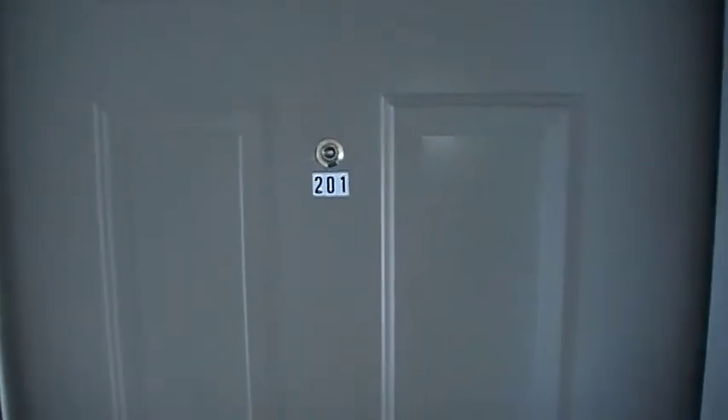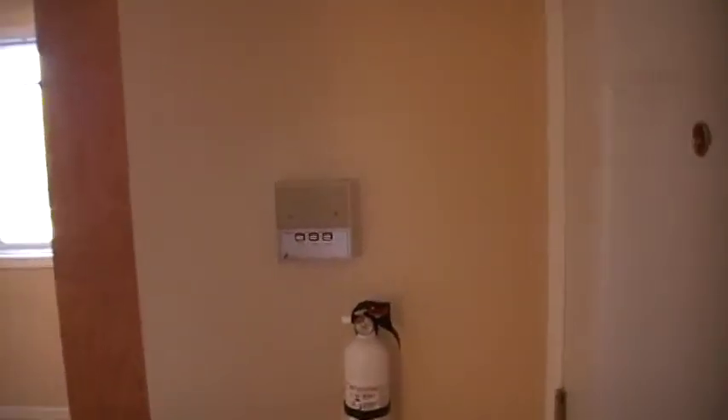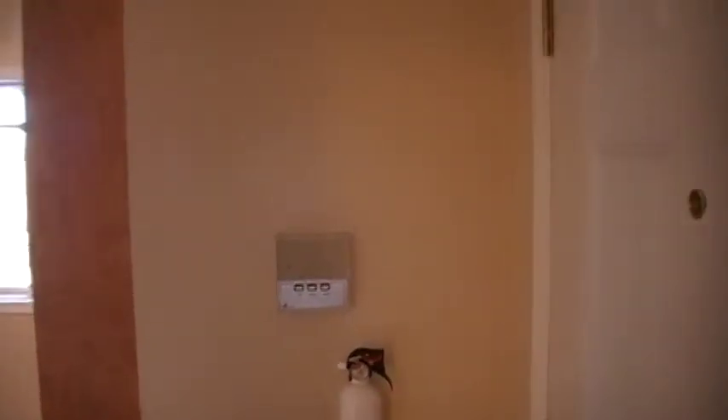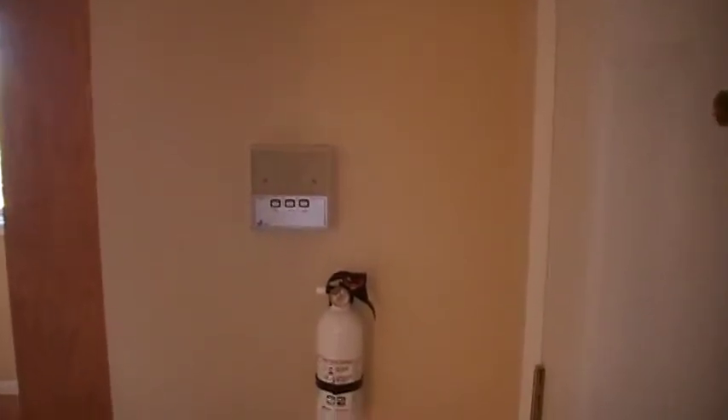Here's your virtual tour of 896 West Scott Square. Here we have the panel for the secured entrance, so you can buzz your friends and neighbors in.